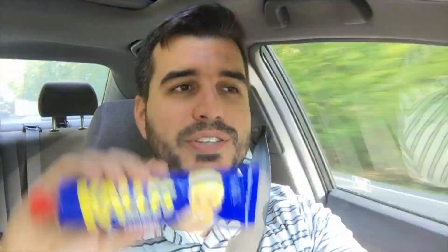We got a big shout out to Campbell Jenkins — he brought me something that I'm really excited about. Kalles! It is essentially a pureed fish eggs. It's a topping you put it on crackers or bread, or whatever the Swedes do with it. That's how we're gonna try it.